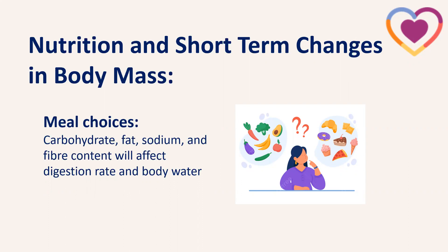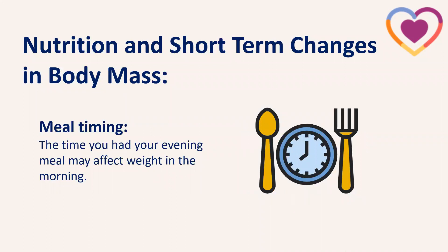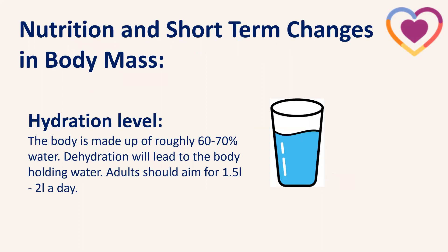Another factor is fiber content — things like vegetables and whole grain carbohydrates slow digestion, which may also increase body water. Meal timing is also important: if we're in the habit of weighing first thing in the morning and we've eaten later than normal the night before, that may influence the number on the scales. Hydration level matters too — if we're dehydrated, the body holds onto water, which affects the scales. Adults should aim for one and a half to two litres of fluid a day.